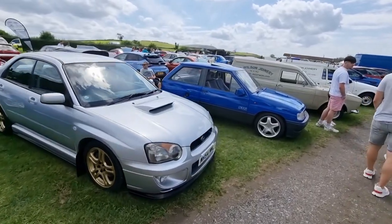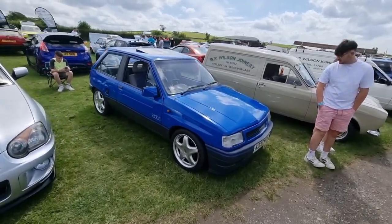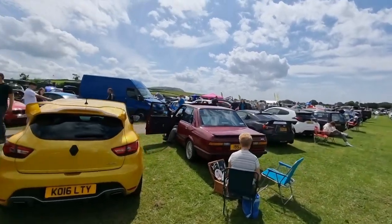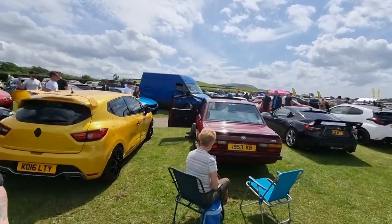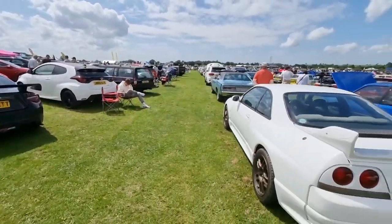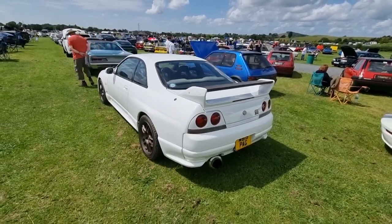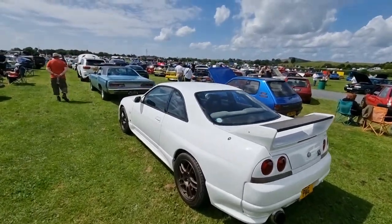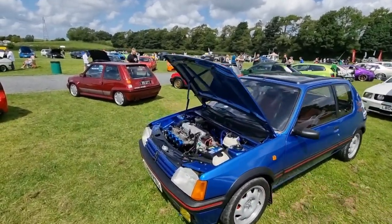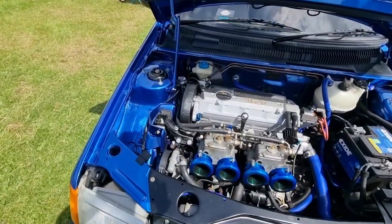Nova SRI - you don't see them anymore, rare as hen's teeth now. I paid 20 quid for mine. Got an old E28 M5 I think it is. And then we've got a nice very clean OEM-spec R33 GTR. Oh, that's on ITBs - so it's got an M16 swap out of a Golf GTI, on Webers.